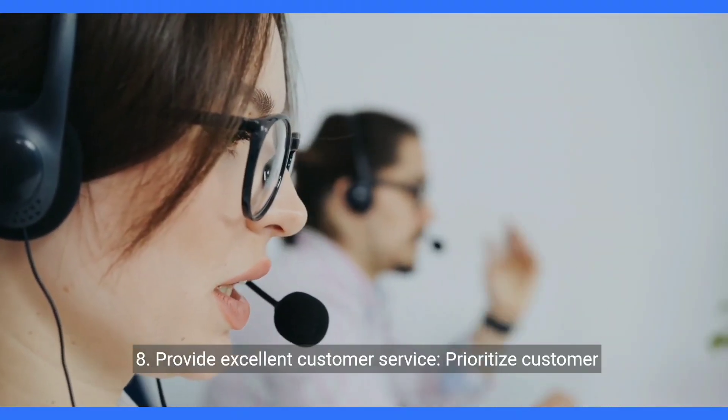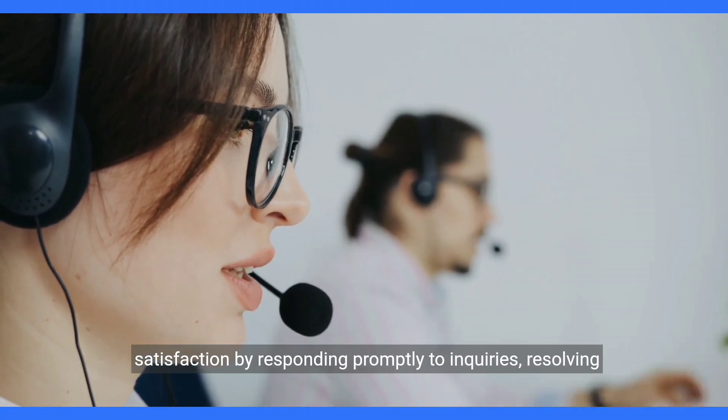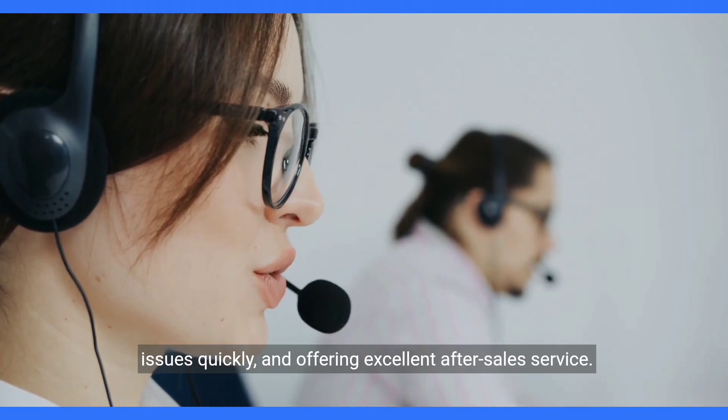8. Provide excellent customer service. Prioritize customer satisfaction by responding promptly to inquiries, resolving issues quickly, and offering excellent after-sales service.